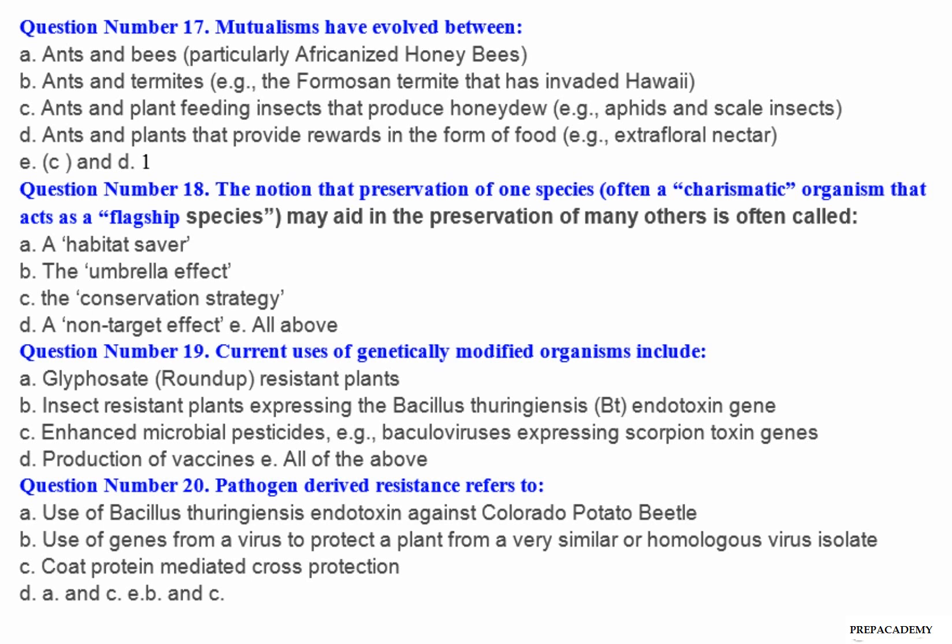Question number 20: Pathogen derived resistance refers to — A. Use of Bacillus thuringiensis endotoxin against Colorado potato beetle. B. Use of genes from a virus to protect a plant from a very similar or homologous virus isolate. C. Coat protein-mediated cross-protection. D. A and C. E. B and C.